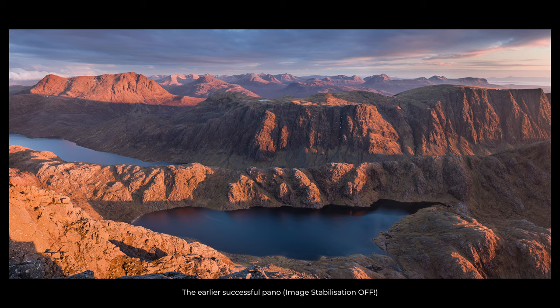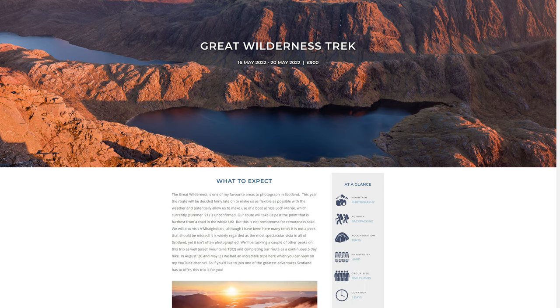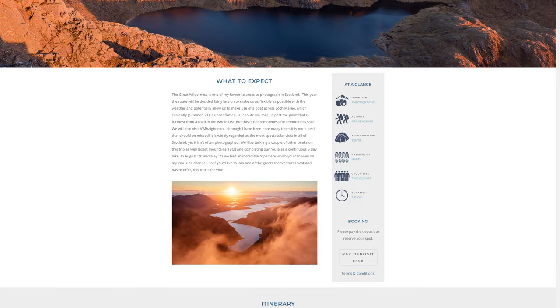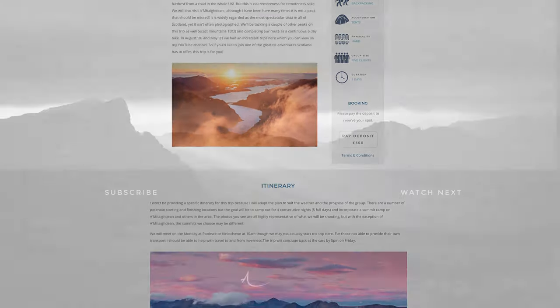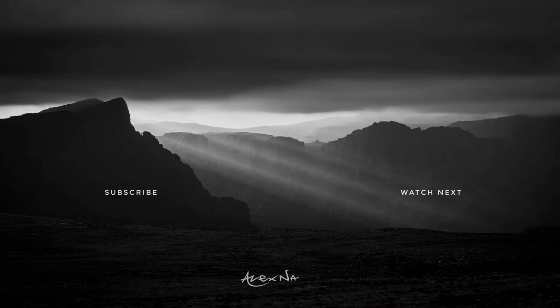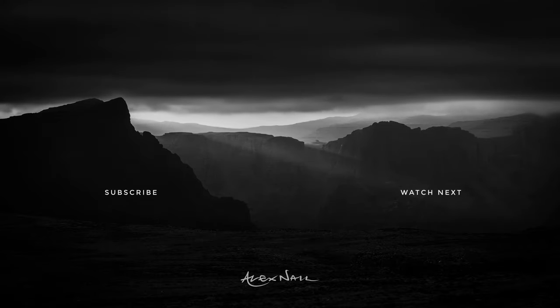I hope you've enjoyed this video. I have put up next year's trip on my website in my workshops section if you'd like to join me — we'll be doing a different route, though I haven't decided on that yet. I'm sure it will be another exciting trip. If you'd like to see more of this kind of content, please subscribe to my channel, and thanks very much for watching.